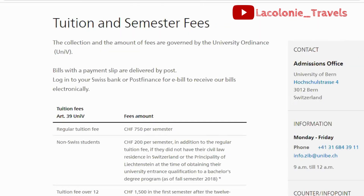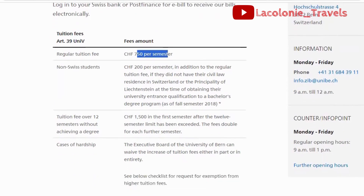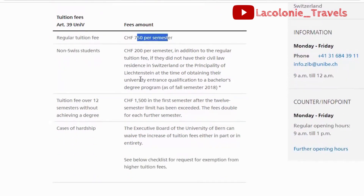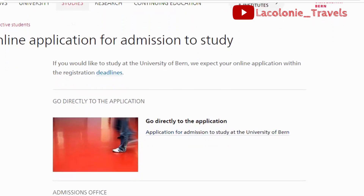The tuition fee per semester at this university is 750 CHF — that is Swiss francs — 750 per semester. That is not nearly as much as what you would pay in Canada, the UK, Australia, or any other country you might wish to immigrate to. There is also other useful information available on the website.